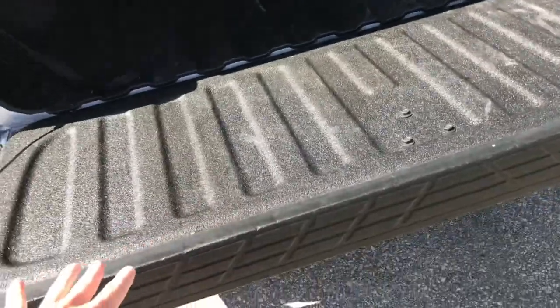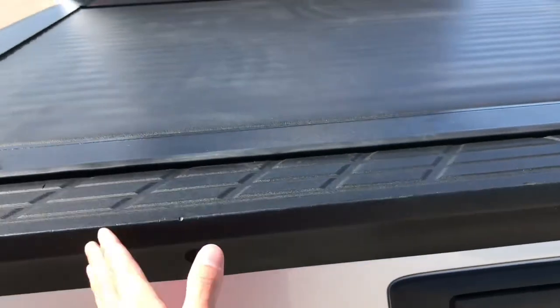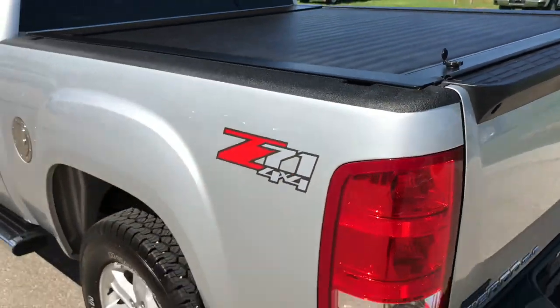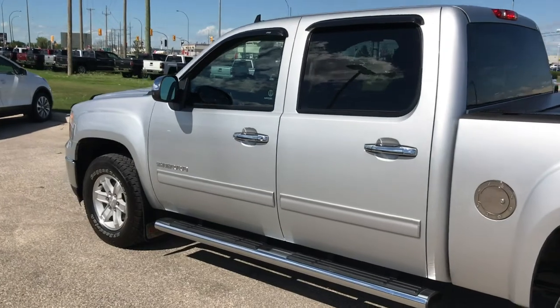Taking a quick look inside the box, you've got the spray-in bed liner so you don't have to worry about scratching it up, and there's even a roll-up tonneau cover. So many great features already installed and ready to go on this truck.